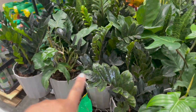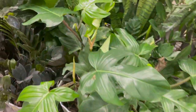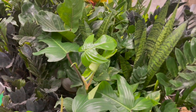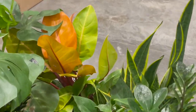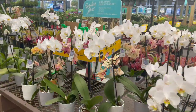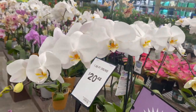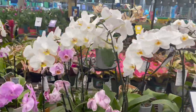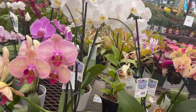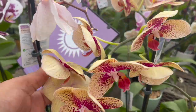Over here they had the large size pots with squamiferums and raven ZZs for $49.98. And back there they had a really pretty Prince of Orange. Lowe's always has a really nice selection of orchids at reasonable prices — like these are $20.48, but they also have smaller ones for less than that. This one right here was so pretty.